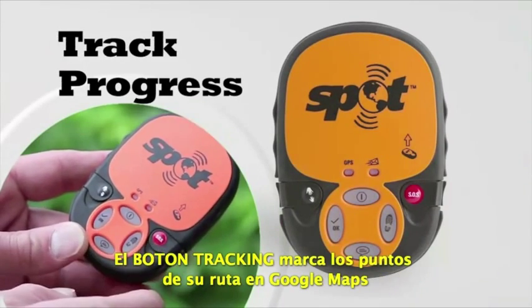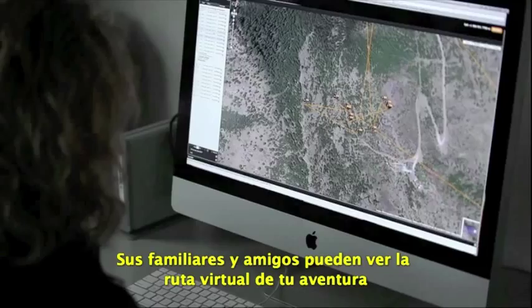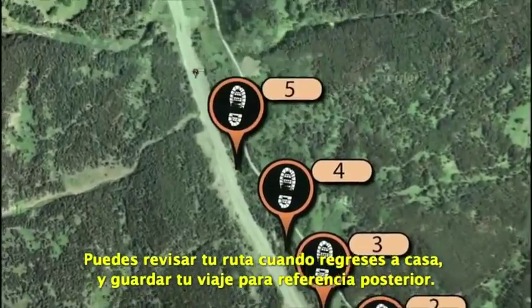Track Progress automatically marks your waypoints on Google Maps. Your friends and family can view a virtual breadcrumb trail of your adventure in real time from their computer at home. You can review your route when you return home and save your trip for later reference.